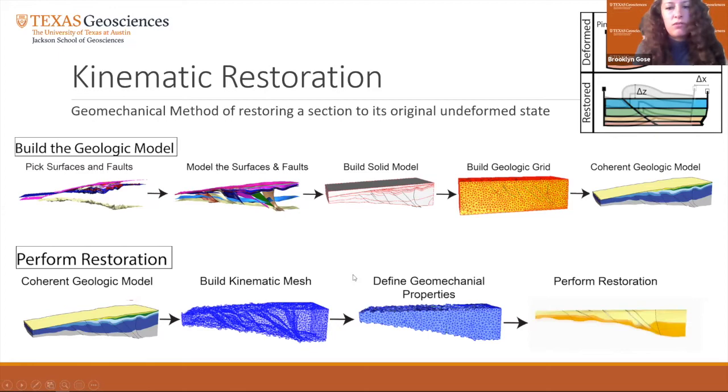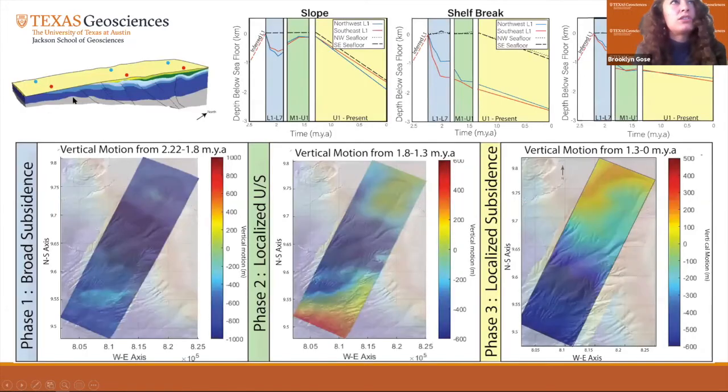Six locations were chosen to view the along-strike differences in vertical motion of L1 for the slope, shelf break, and shelf. Vertical motion curves show northwest data points in blue and southeast data points in red. We examine the vertical motion in terms of three phases of activity related to the lower, middle, and upper strata. Phase one is dominated by dramatic subsidence, particularly of the shelf break, with little variation in vertical motion along strike. At 2.2 million years ago, the margin is shown to be at or near sea level before experiencing up to one and a half kilometers of subsidence. This is also reflected in stratigraphic cores, as L1 contains shallow water benthic forams and currently sits at abyssal depths.